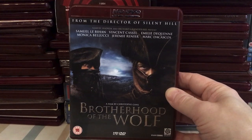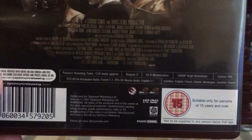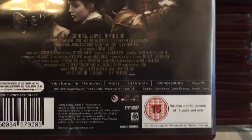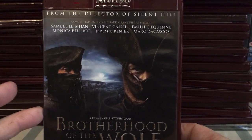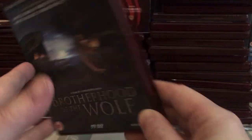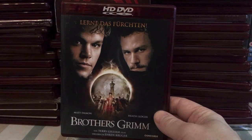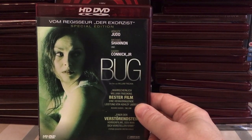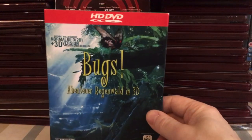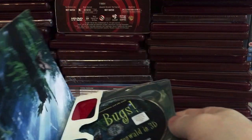There was a massive error with Brotherhood of the Wolf — they forgot to put the English language track on the disc, even though it states on the packaging that there's an English dub. So there's only the original French track on this disc, which is a shame. The Blu-ray apparently has the English track. Brothers Grimm — great film. Bruce Almighty — a lot of fun. Bug — with Ashley Judd and Michael Shannon, really really weird. Bug's 3D — a German release, never released anywhere else, comes in a digi-set with 3D glasses.